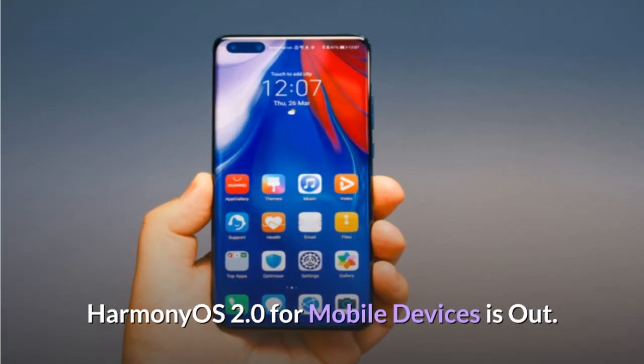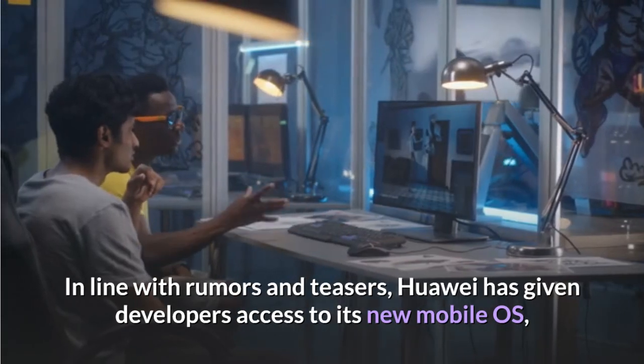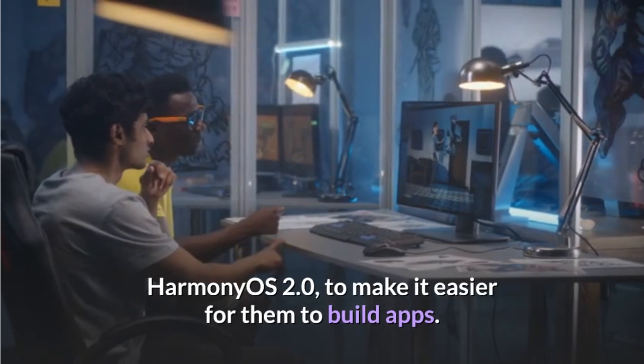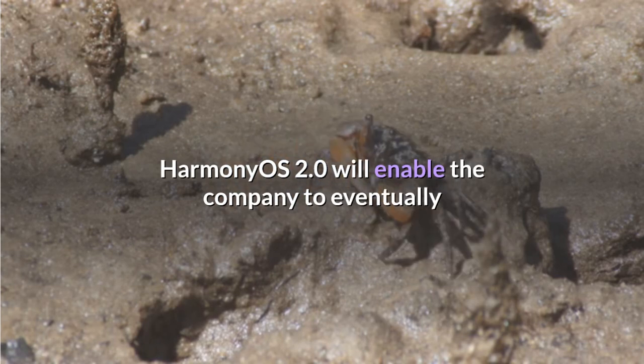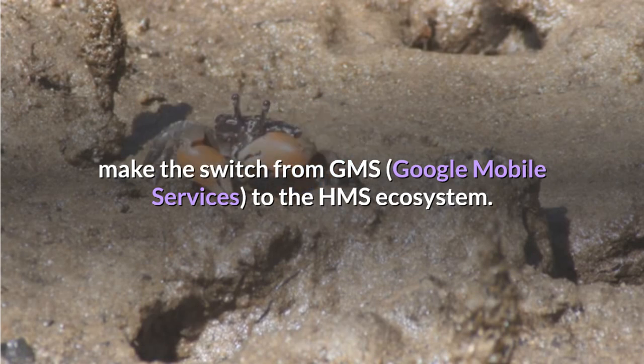Harmony OS 2.0 for mobile devices is out. In line with rumors and teasers, Huawei has given developers access to its new mobile OS, using Harmony OS 2.0 to make it easier for them to build apps. Harmony OS 2.0 will enable the company to eventually make the switch from GMS — Google Mobile Services — to the HMS ecosystem.